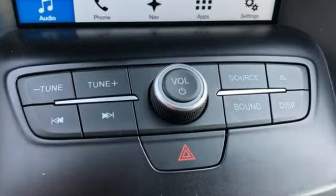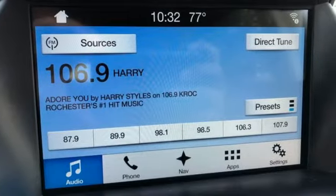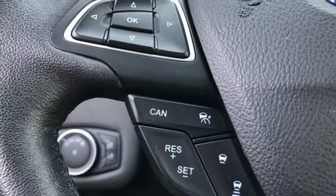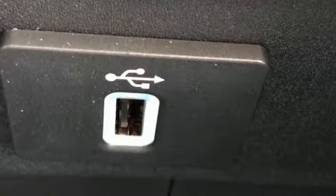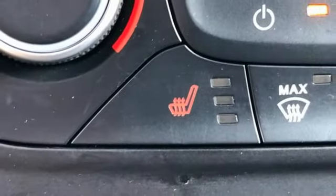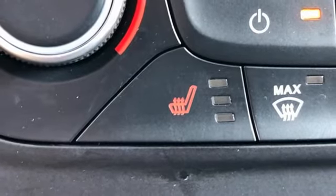Intercooled turbo inline four-cylinder engine, dual zone climate control, AM-FM satellite radio, front heated bucket seats, wireless phone connectivity, external memory control, active grille shutters, selective service internet access, and streaming audio.